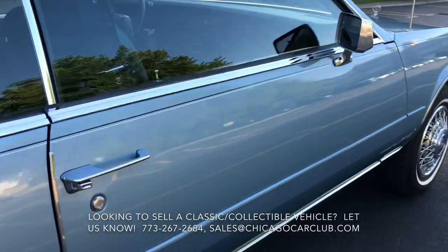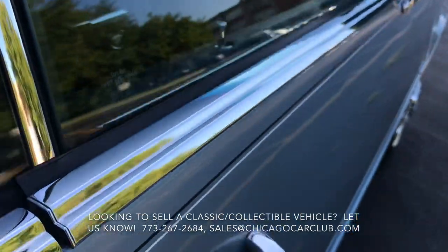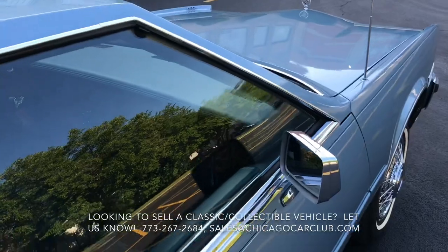The passenger rocker, much like the driver, is spotless. Here's a look at the pinstripes — original and perfect. The weather stripping and window trim are all spot on. Very, very good.